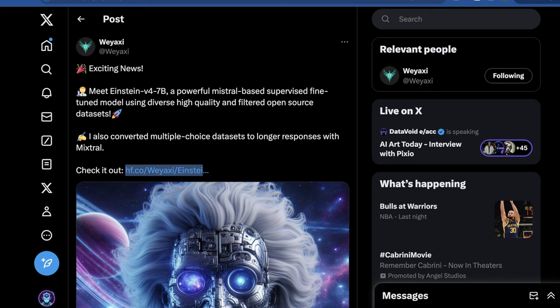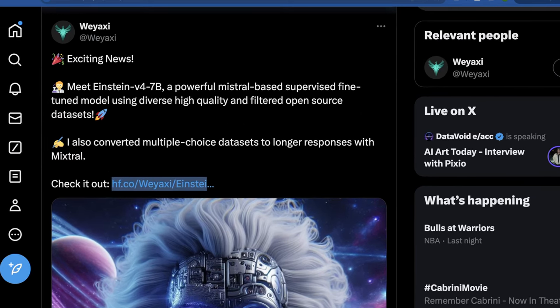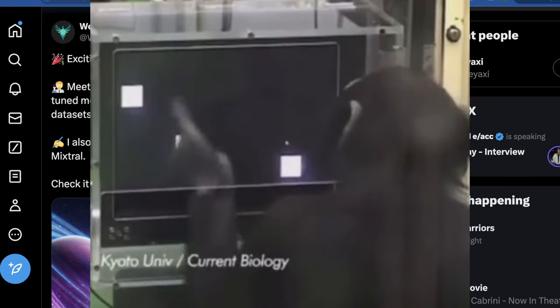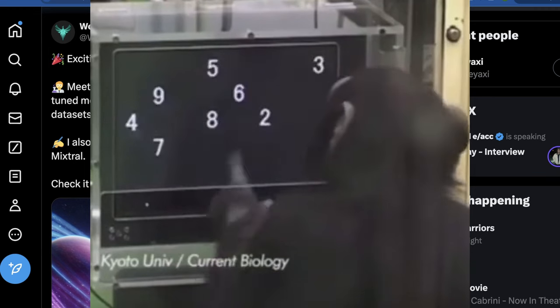The name of this model is Einstein V4 7b. The org that developed this describes it as a powerful Mistral-based supervised fine-tuned model, or SFT model, using diverse, high-quality, and filtered open-source datasets. They also brag about having converted multiple-choice datasets to longer responses with Mixtral. This is using a combination of synthetic data generated with Mixtral — itself being an open-source LLM — and making a point to only use diverse, high-quality, open-source datasets, not closed datasets or datasets from other closed-source LLMs.